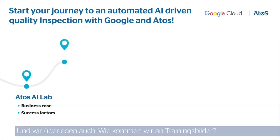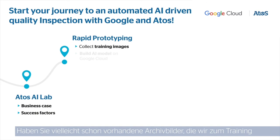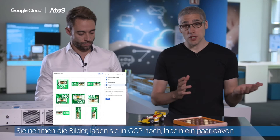We also consider how to get training images — do you maybe have already existing archive images that we can use for training? You take the images, upload them to GCP, label a few with our active learning feature, and then you build your model.